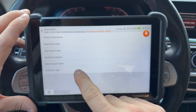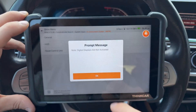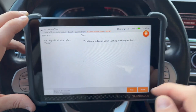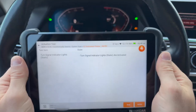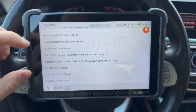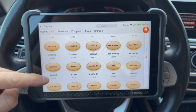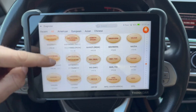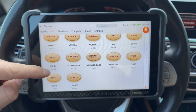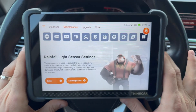It doesn't just stop at reading and clearing fault codes across all major systems — it goes a step further with ECU coding capabilities that are both fast and reliable. Whether you need to adapt throttle bodies for smooth acceleration, reset immobilizers to enhance vehicle security, or calibrate sensors for precise operation, the ThinkScan handles it all with impressive efficiency. Its clean, straightforward interface makes it beginner-friendly while still offering the depth that experienced technicians expect, and its wide compatibility makes it versatile for managing multiple vehicles or small workshops.